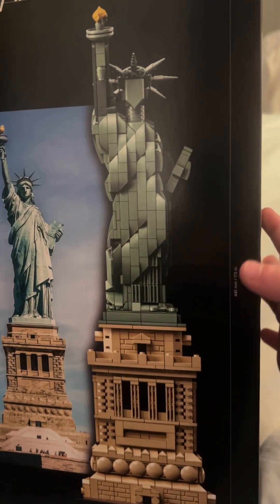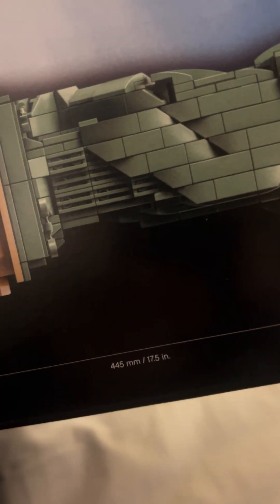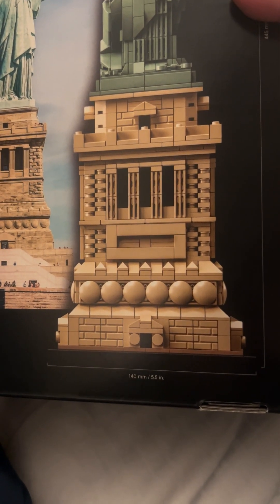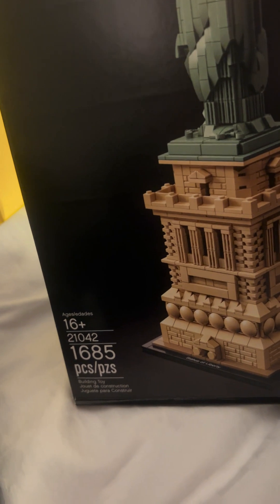For my last thing I got the LEGO New York set. It's 445 millimeters — that's 17.5 inches — tall, and the width is 144 millimeters, 5.5 inches. It's 1685 pieces and it's set 21042.